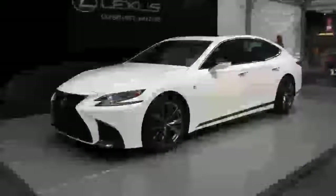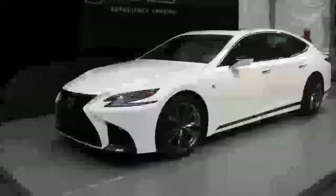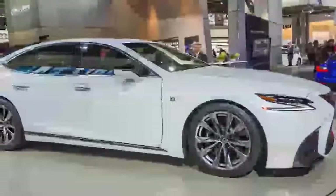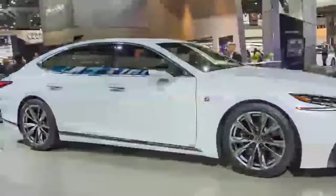Lexus hasn't released the price, but expect it to compete directly with the Model S at a base level and go near $90,000 on the top end. The new LS 500 and accompanying LC ranges are the brand's best-looking offerings in a decade or more.